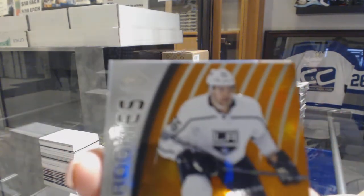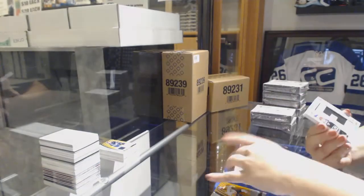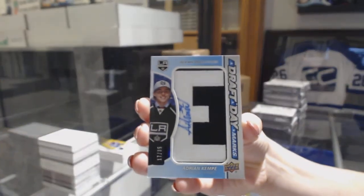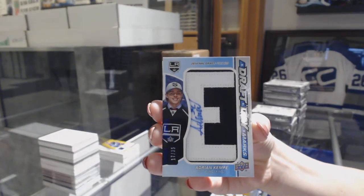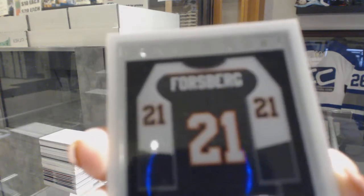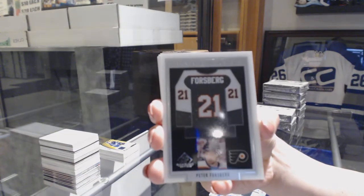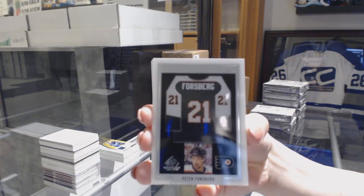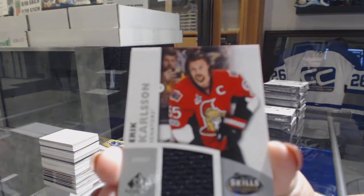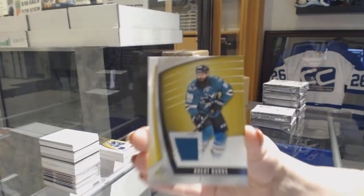Orange number to 100 of Curtis McDermott for the LA Kings. We've got a Draft Day Marks number to 35 for the Los Angeles Kings, Adrian Kempe. A Frameworks jersey for the Philadelphia Flyers, Peter Forsberg — I love that card. All-Star Skills Fabrics jersey for the Senators, Erik Karlsson. And a jersey of Brent Burns for the San Jose Sharks.